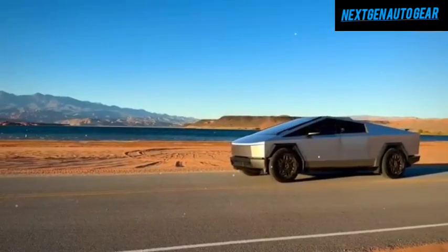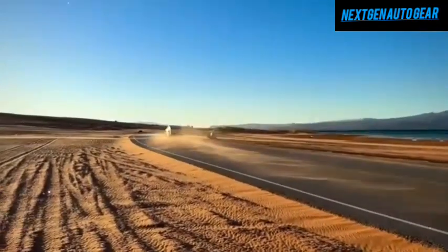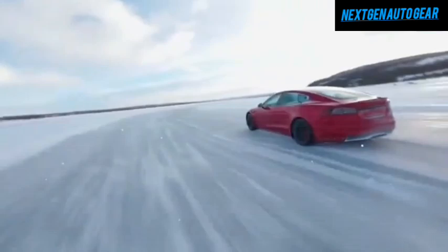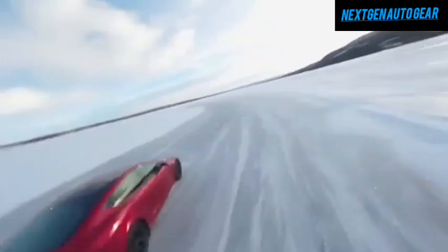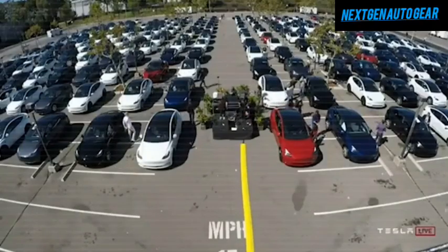The Model Y Juniper retains Tesla's signature design while introducing modern enhancements to improve aerodynamics and style. It adopts features from the Model 3 Highland, such as an arc-shaped roofline, smooth flanks, and a stubby tail. Additionally, the Juniper boasts a sleeker rear spoiler, sportier body panels with sharp character lines, and optimized rear-view mirrors — all designed to reduce drag and enhance efficiency.